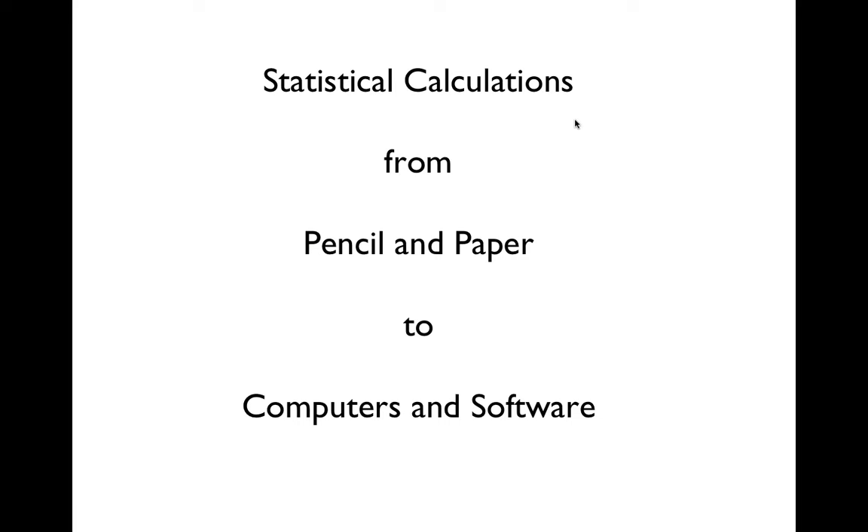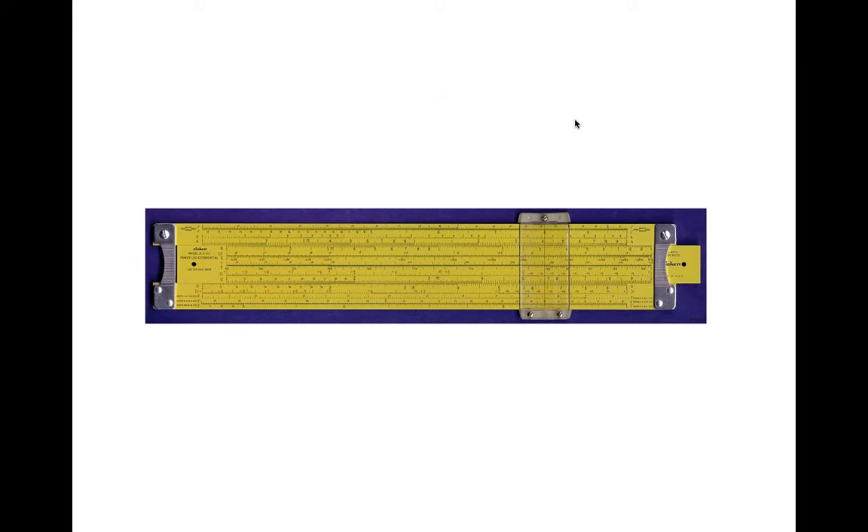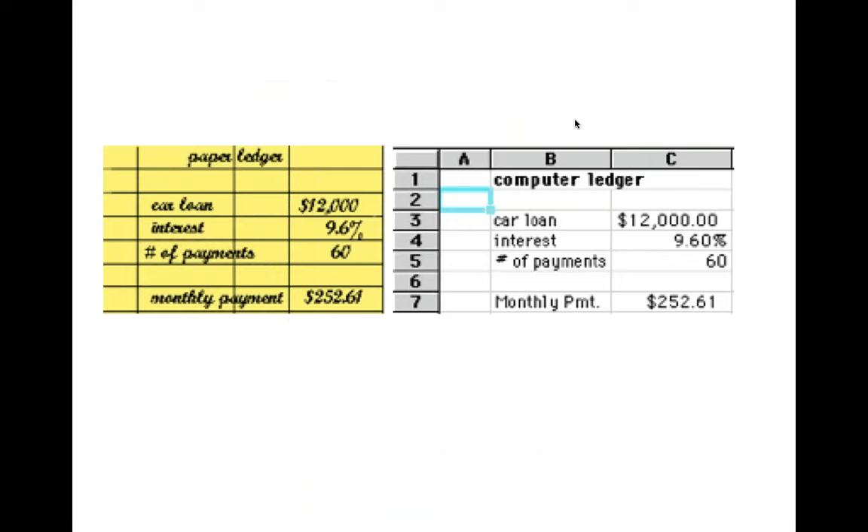My history in this started literally with pencil and paper. When I took my first statistics course at Brooklyn Polytechnic in 1967–68, there weren't many computers besides mainframes. We used an electro-mechanical calculator that could add, subtract, and do squares. If you didn't have that, you used a slide rule for squares and square roots. We had to write everything out and do calculations on ledger paper.